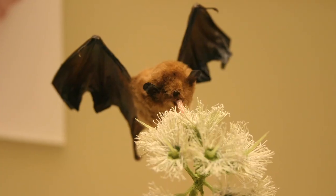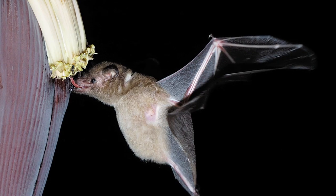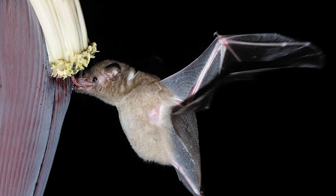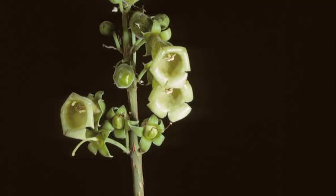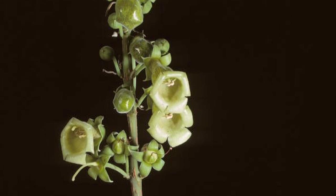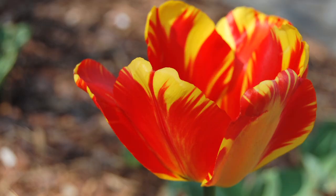However, some animals have discovered ways around this. The palace's long-tongued bat has adapted to see ultraviolet light. As a nocturnal animal, it only consumes ultraviolet light in small doses. And in turn, some flowers have adapted to attract the bats with ultraviolet-colored petals. To us, the flowers look pale, but the bats see them as vibrant.